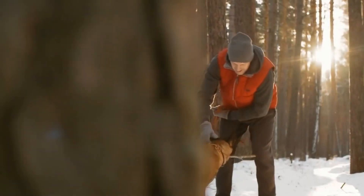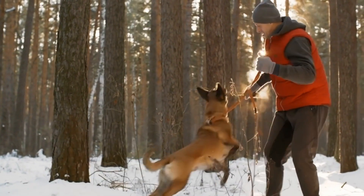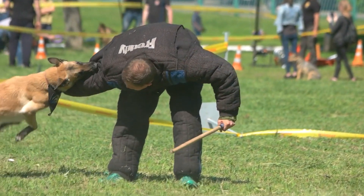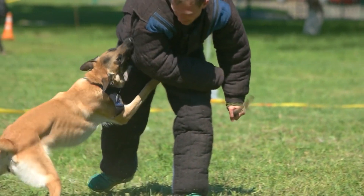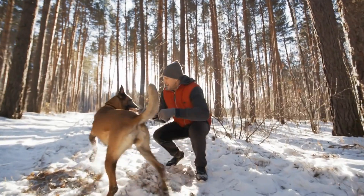The Belgian Tervuren is a highly intelligent breed with a strong work ethic. They are loyal and protective of their families, making them great guard dogs. They are also highly trainable, making them easy to teach new commands and tricks. Their high energy levels also make them an effective deterrent to intruders.